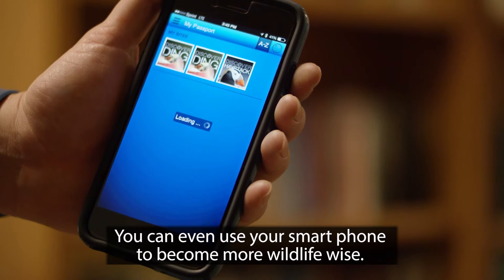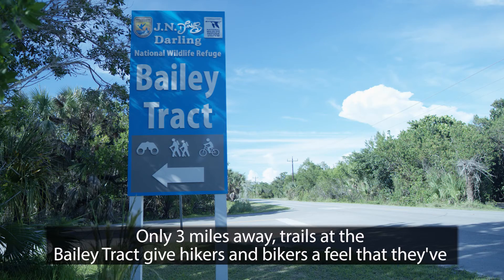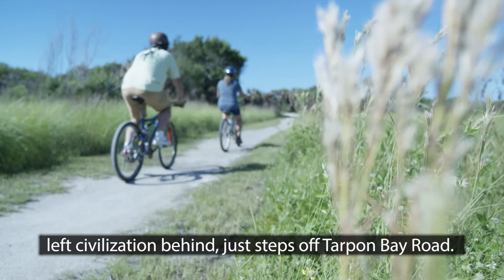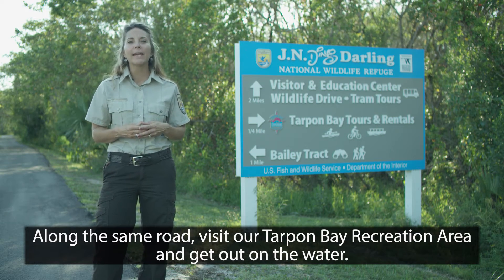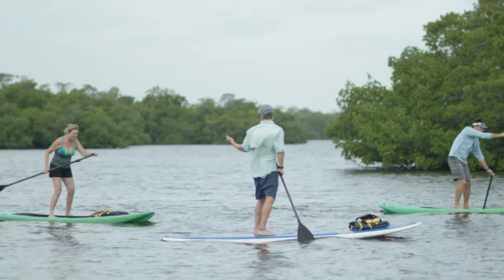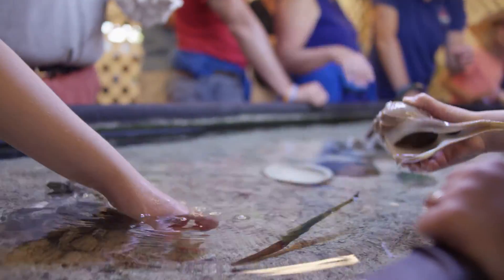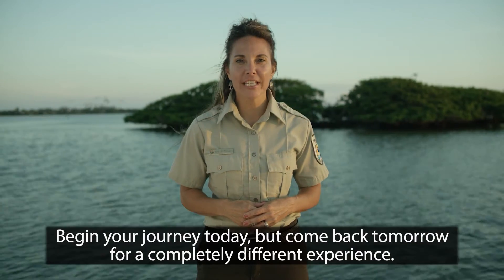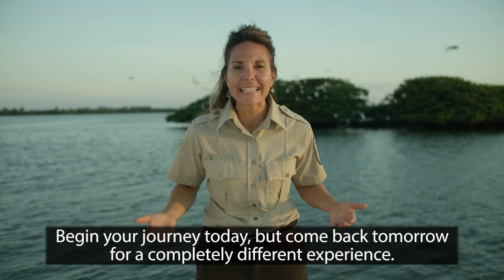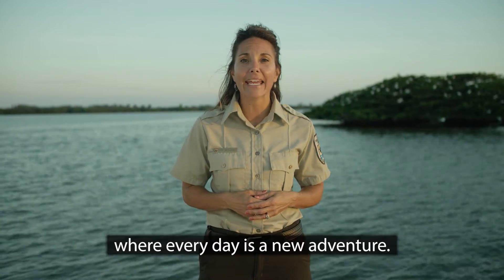You can even use your smartphone to become more wildlife wise — download our free Discover Ding app today. Only three miles away, trails at the Bailey Tract give hikers and bikers a feel that they've left civilization behind, just steps off Tarpon Bay Road. Along the same road, visit our Tarpon Bay Recreation Area and get out on the water. We kayaked through this amazing mangrove tunnel and watched birds flock in to roost for the evening. Begin your journey today, but come back tomorrow for a completely different experience. Thank you for visiting the J.N. Ding Darling National Wildlife Refuge, where every day is a new adventure.